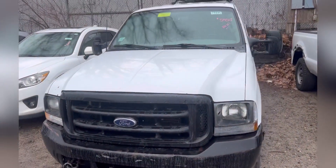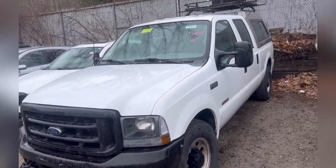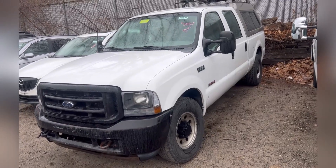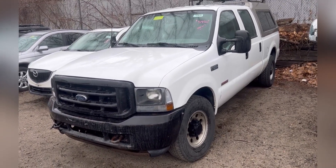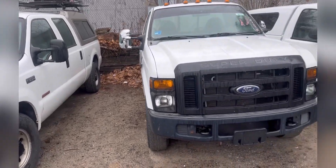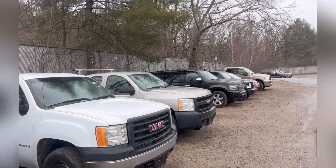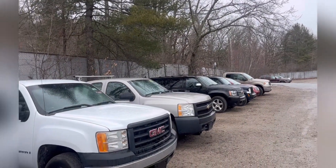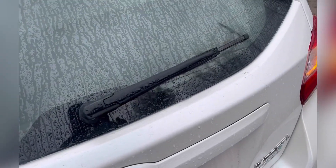Remember that F-250 truck we did the all-inclusive video for? It was $6,450 and it dropped to $5,450 — it's still here. There's also another Super Duty, a GMC, another Chevy Silverado, and an F-150 over there. But let's look at this Impreza since we already have the key.